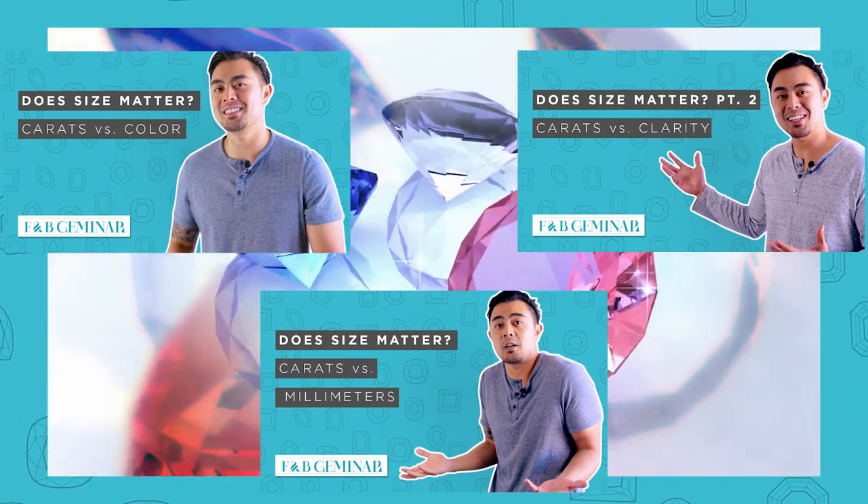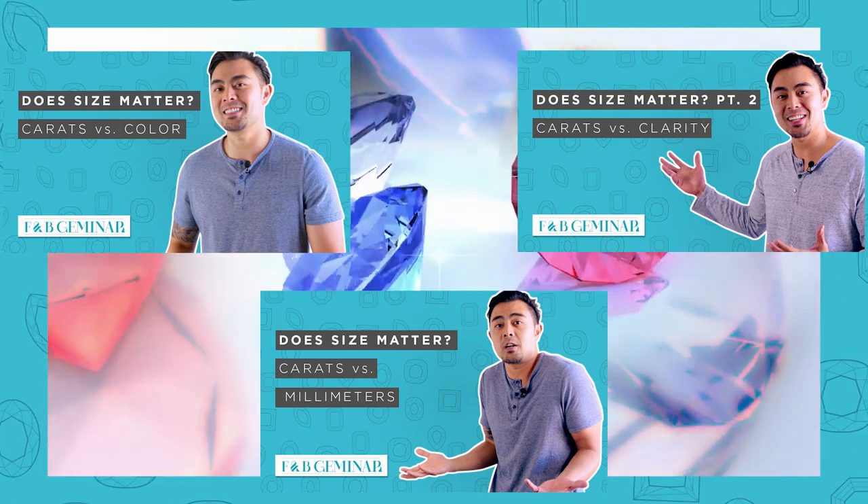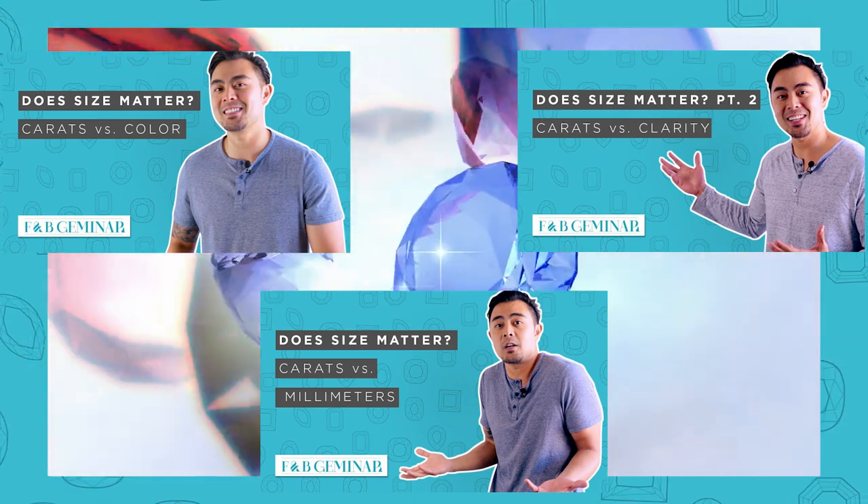It's called 'Does Size Matter?' — I'll leave the link above. Go ahead and click on that and it'll take you directly to that four-part series where you can review the cut, color, clarity, and carat. My next point is: what is the difference between a moissanite price, a lab-grown diamond price, and natural diamond prices?